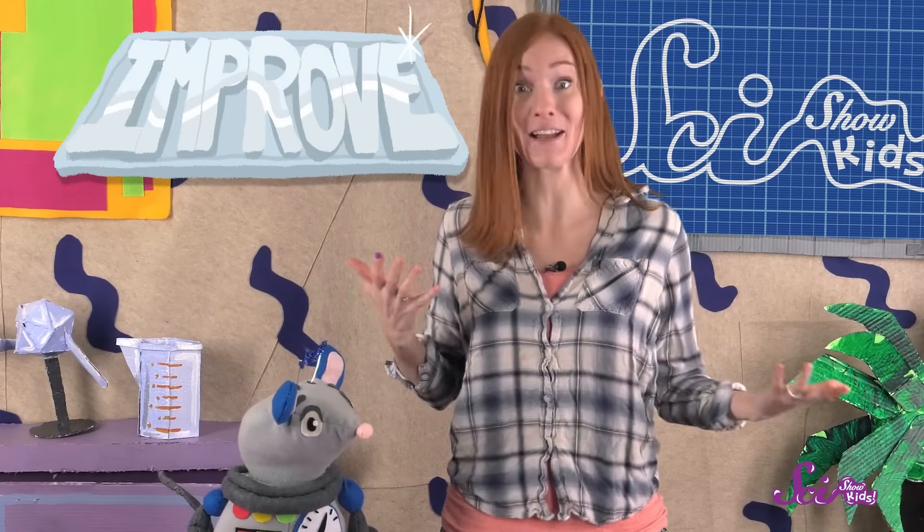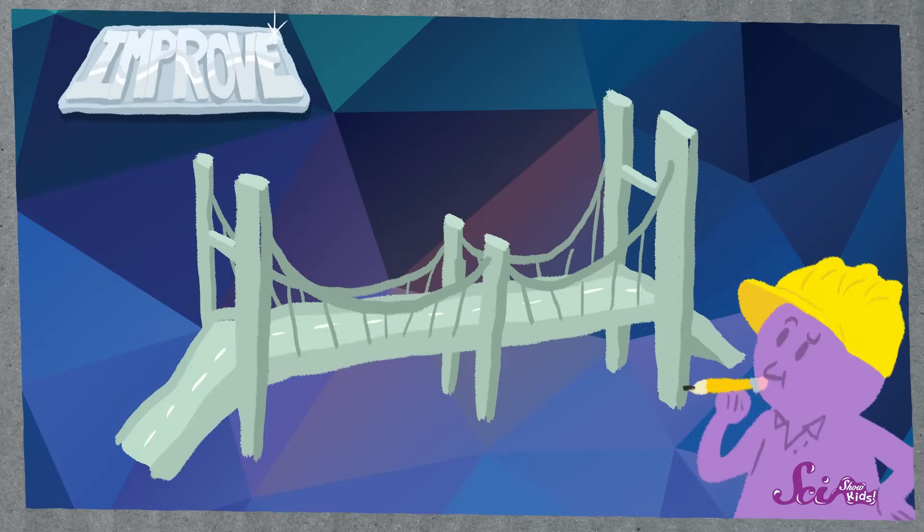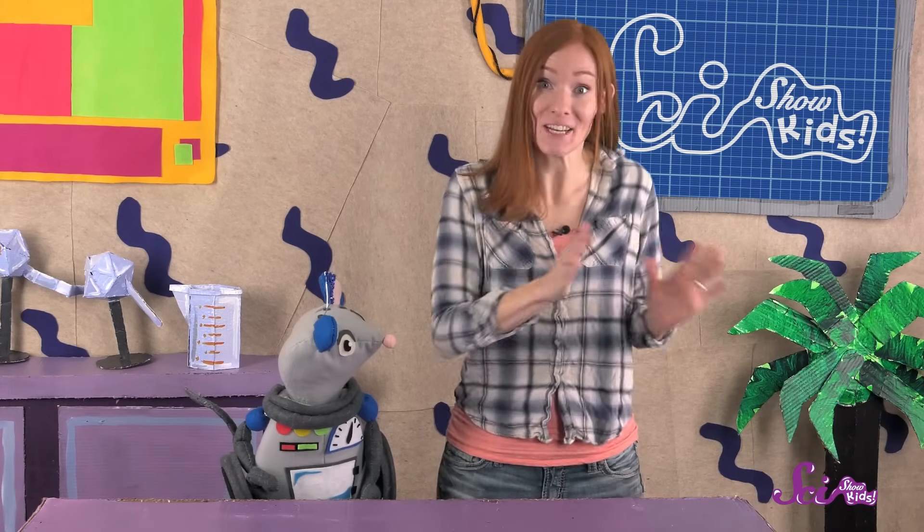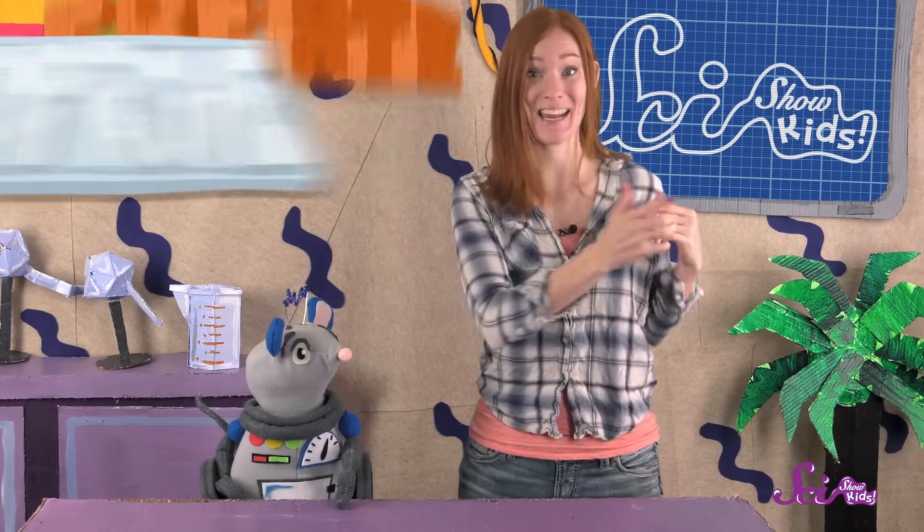But even if the idea does work, engineers still aren't done. They look at the model very closely to see if they can improve it, or make it better in some way. In the case of the bridge, they might see if they can design a bridge that's safer or stronger. And if their idea doesn't work, engineers don't give up — they can use parts of their idea that did work to come up with a new one, or go back to their list of ideas and choose another one to build. So those steps that all engineers use are: Ask, Imagine, Create, and Improve.